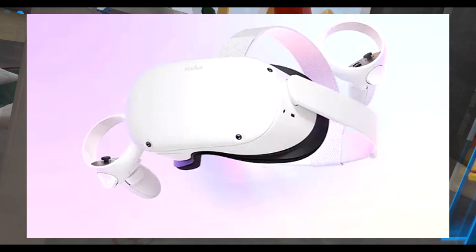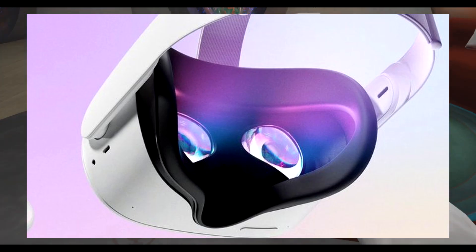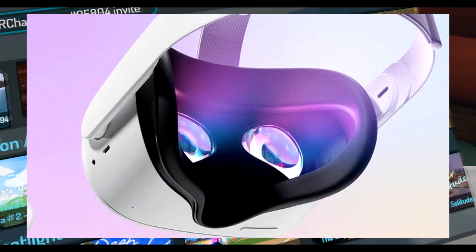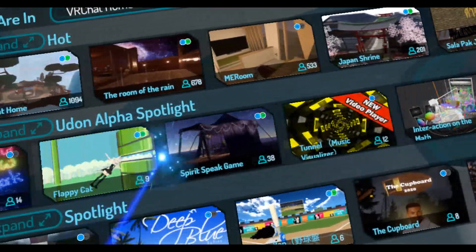Yes, the Oculus Quest 2 — it's been leaked before and now it's actually real. We knew it was real first from the leaks that came out; all those photos looked way too real to be fake. So anyway, let's get into the specs of the Oculus Quest 2.